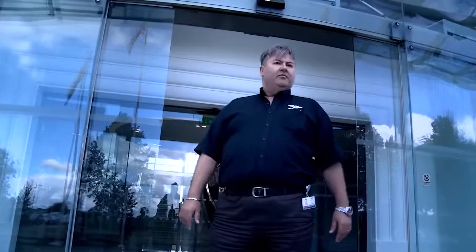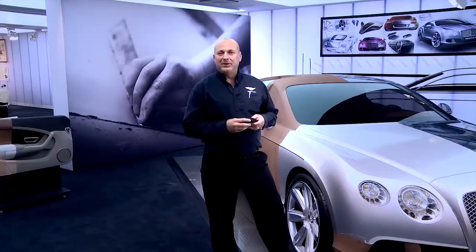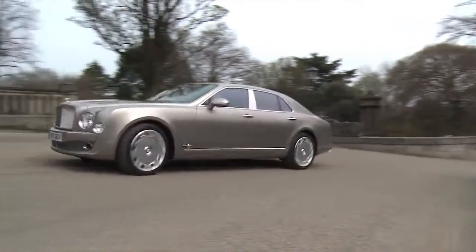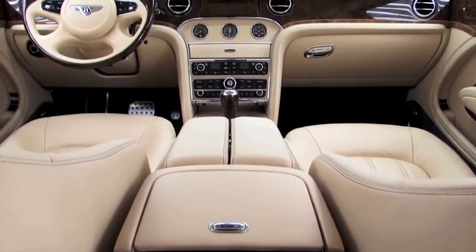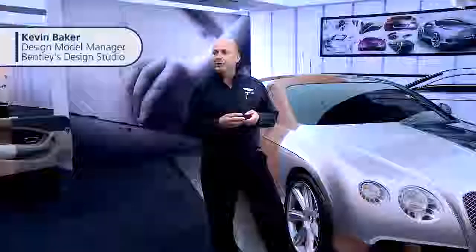Welcome to Bentley Motors. I'm David Hayward, Operations and Projects Manager for the Bentley Design Studio. My name is Kevin Baker, I work at Bentley Motors. My job here is I'm in charge of the design modeling function, which basically means that all the design models that we have here at Bentley are my responsibility to deal with.